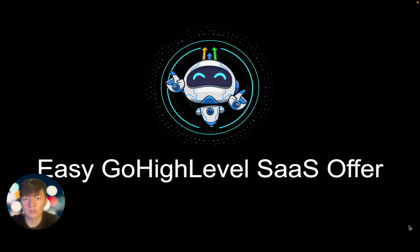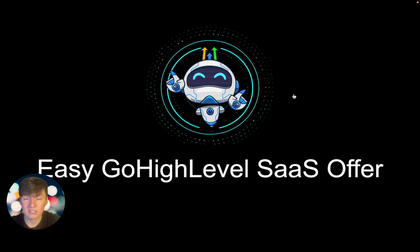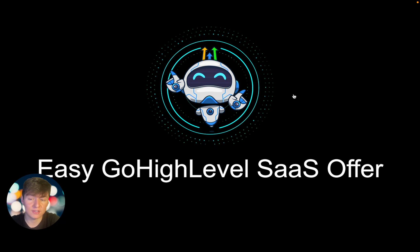That's an easy Go High Level SaaS offer you can use to get clients to pay you forever. If you don't want to build all this out yourself, we just launched our premium Snapshot Vault — a marketplace of premium snapshots for all the main niches, constantly updated. Just upload a snapshot to your Go High Level account and everything is built out for your client in no time. If you're new to Go High Level and sign up using the link below, you'll get access to the Snapshot Vault completely free.